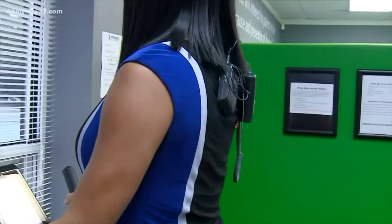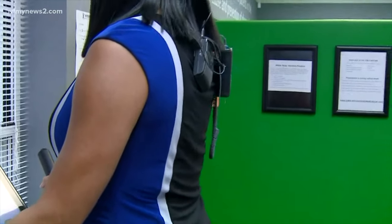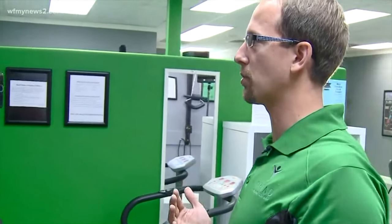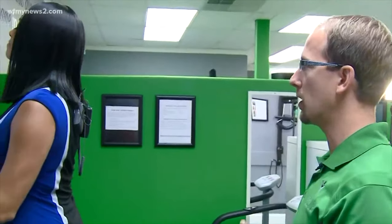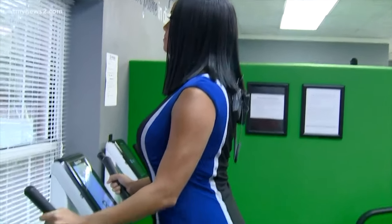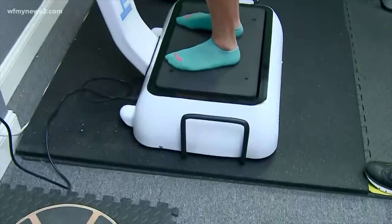There are things called proprioceptors that go up and down your body and your spine, so this is constant proprioception. You want to stand with your shoulders back, chin back over your shoulders as well. We have our patients do this from anywhere from 3 to 10 minutes, and you'll definitely feel it after you get down.